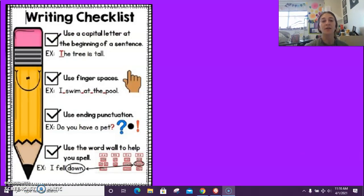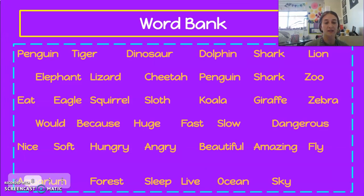When you're all done with your writing, make sure you check over your writing checklist: use a capital letter at the beginning of every sentence, use finger spaces in between your words, use ending punctuation — a question mark, period, or exclamation point — and use the word wall in your classroom and the word bank here to help you spell words.